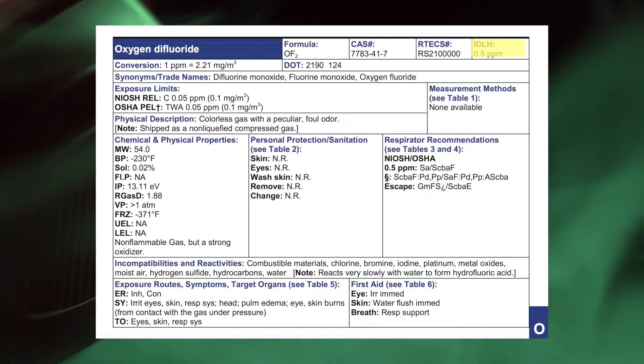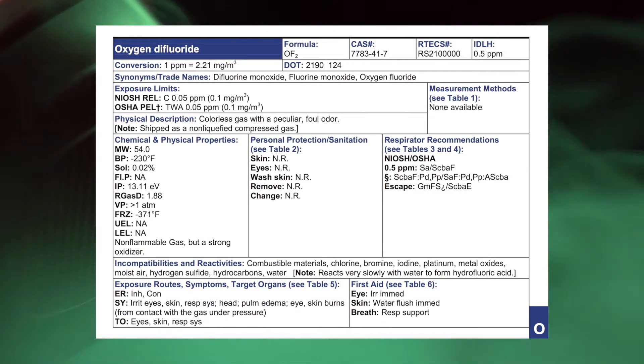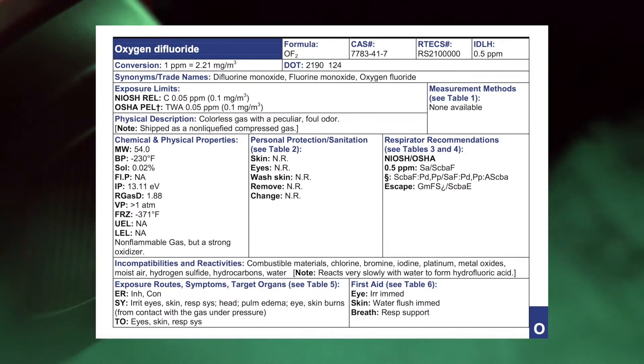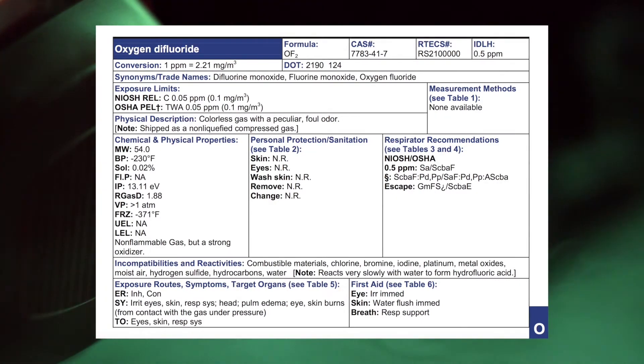Let's talk about how toxic this is. We said in the size-up it was toxic. The IDLH tells me how toxic: this is 0.5 parts per million. A half of a part per million is toxic if you breathe it in — that's about as toxic as you get. Remember, hydrogen cyanide from the gas chamber has an IDLH of 50, and this has an IDLH of 0.5 — way more toxic than hydrogen cyanide.